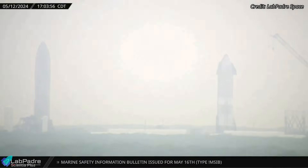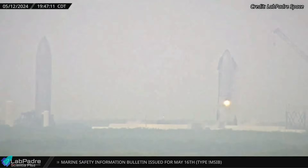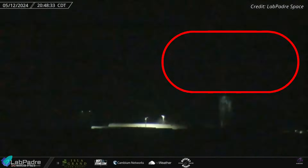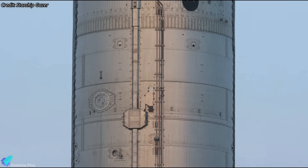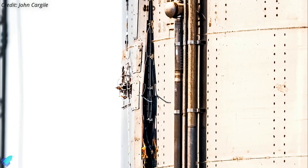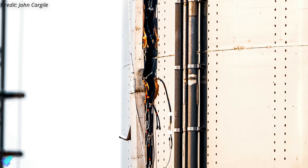Initially the test seemed to progress smoothly. However, during detanking operations, a sustained flash of light erupted from the ship outside the oxygen tank section, just below the methane tank. Drones were spotted inspecting the ship after the anomaly. It was later determined that the spark resulted from an electrical malfunction within the raceway carrying electrical wiring along the exterior of the ship. The raceway and wiring portion just below the flight termination system box was severely damaged.